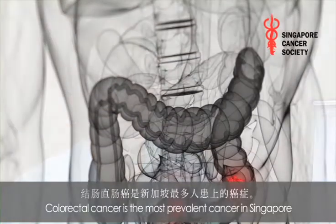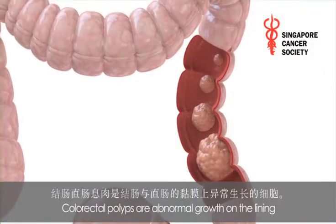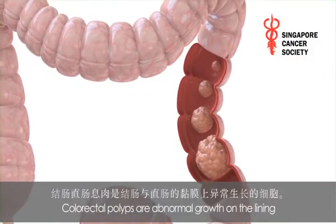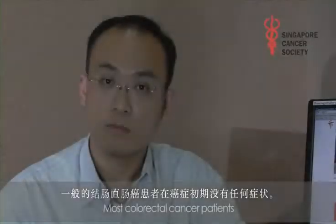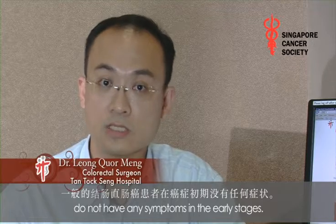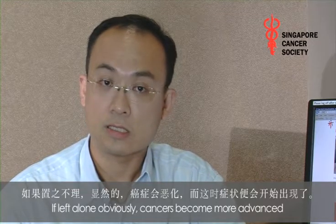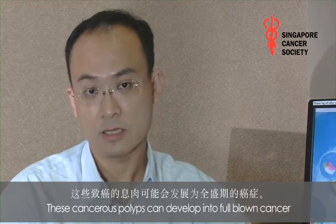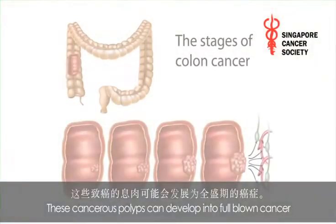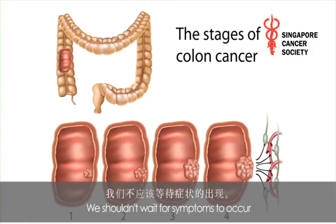Colorectal cancer is the most prevalent cancer in Singapore — it is our number one cancer. Colorectal polyps are abnormal growths of the lining of the colon and rectum. Most colorectal cancer patients do not have any symptoms in the early stages. If left alone, these cancers become more advanced and that's where symptoms occur. These cancerous polyps can develop into full-blown cancer and spread to other parts of the body.